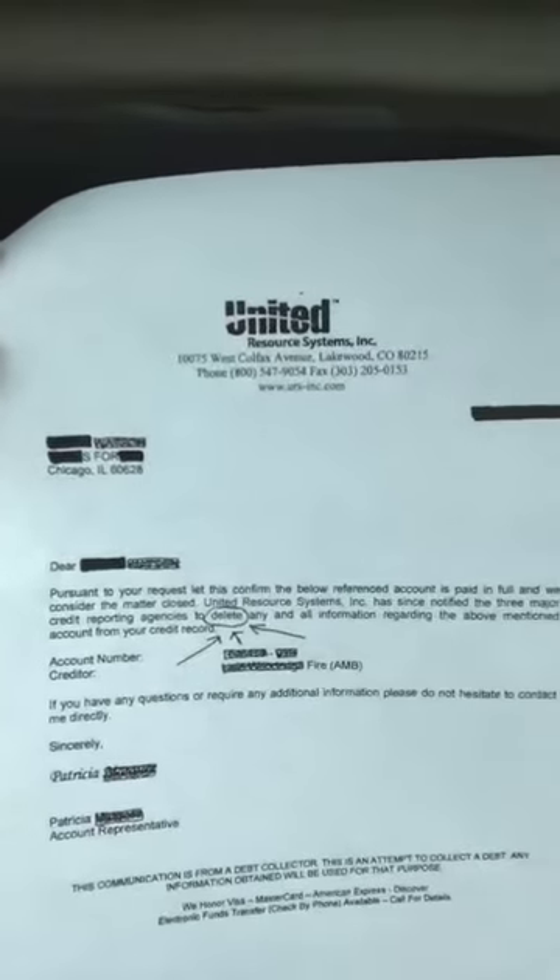Well, if you've got a collection and you owe it, the best thing to do is offer them payment in full. And you always want to get a letter of deletion that looks like this — a letter that states that upon payment or settlement, they're willing to delete or remove the account from all three credit bureaus.